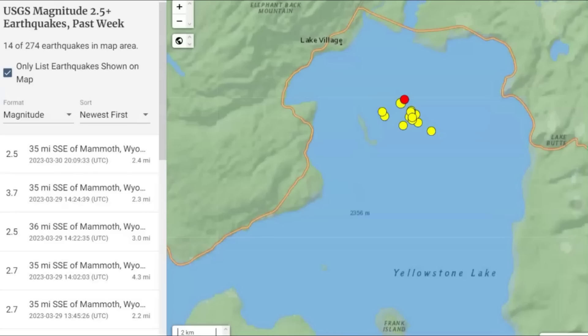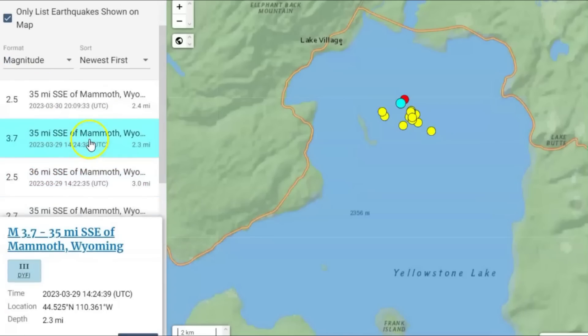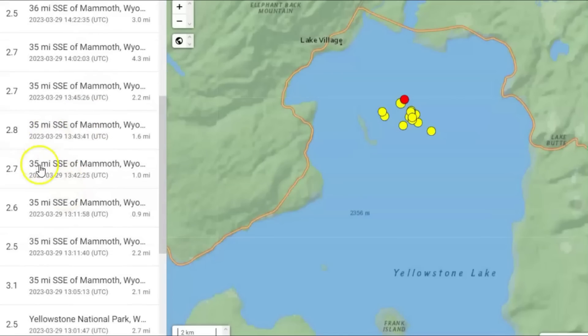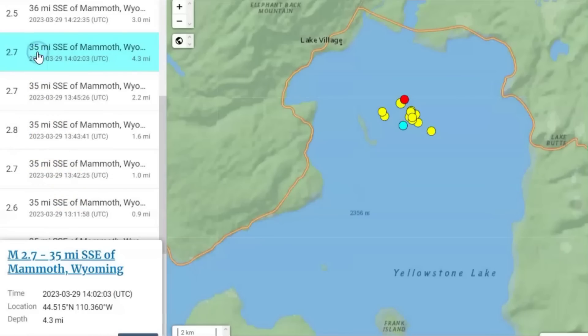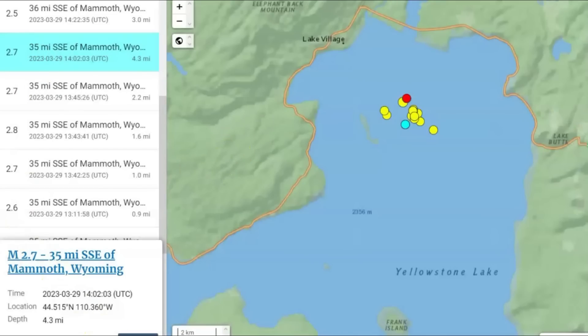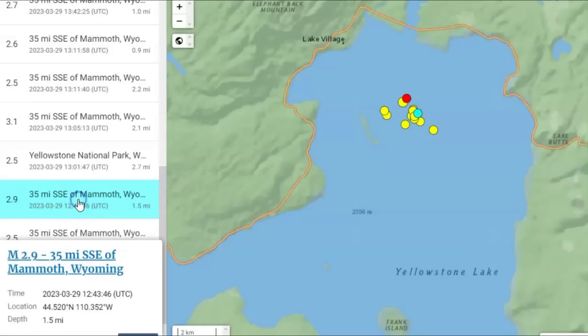So far they've had 14 earthquakes over a magnitude 2.5, the largest being a magnitude 3.7. That one was shallow at 2.3 miles. We got two 2.7s, a 2.8, another 2.7, and a 2.9. They've got this crack — this fault zone — that runs underneath the lake where dike intrusion is trying to come up.